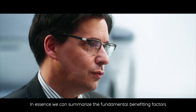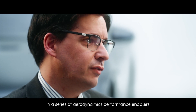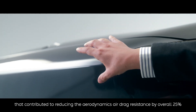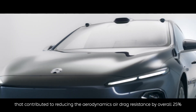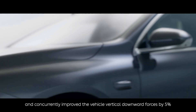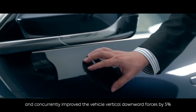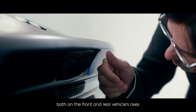In essence, we can summarize the fundamental benefiting factors as a series of aerodynamic performance enablers that contributed to reducing air drag resistance by an overall 25%, and concurrently improving the vehicle's vertical downward forces by 5% in both the front and rear vehicle axes.